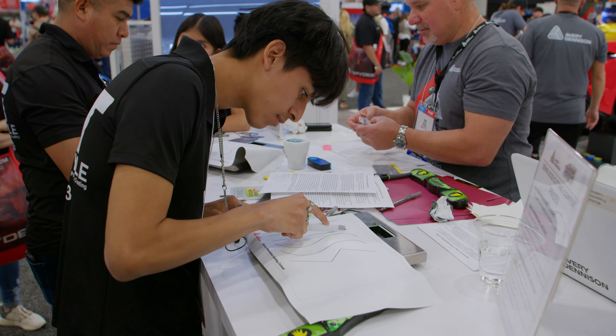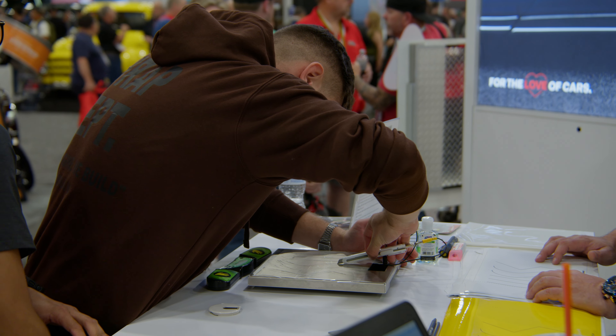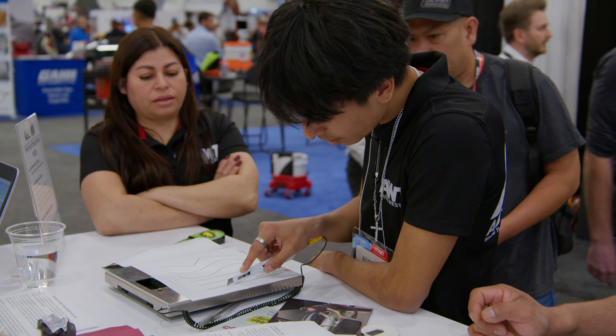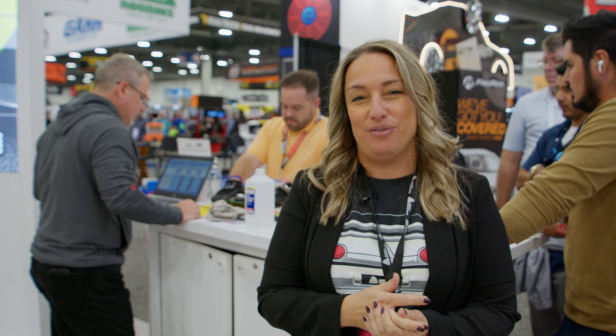Here we are at our last station — our cutting station. The cutting contest features our three films: the 1105 digitally printable product, Supreme Wrapping Film, and paint protection film. The idea is to cut out three shapes on the films provided without cutting too deep so it won't bing at you. If you get through the film without all of the bings, you get to win prizes throughout the week.